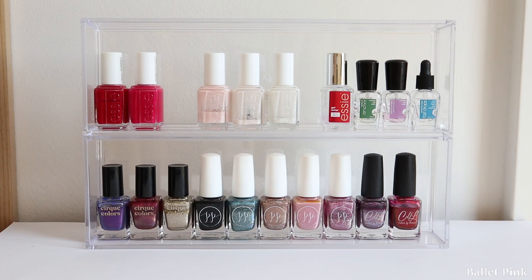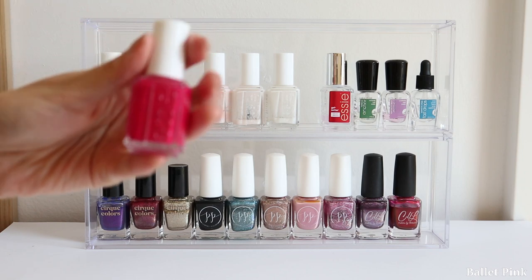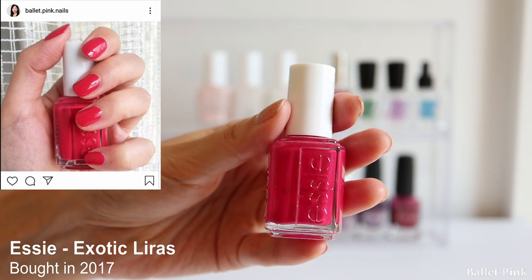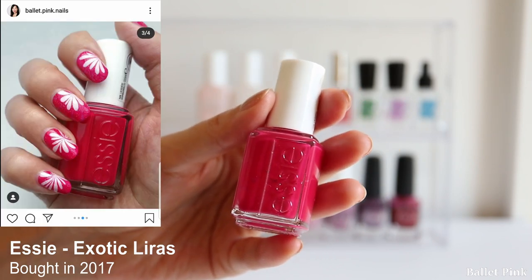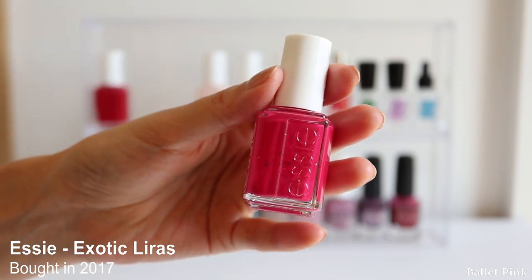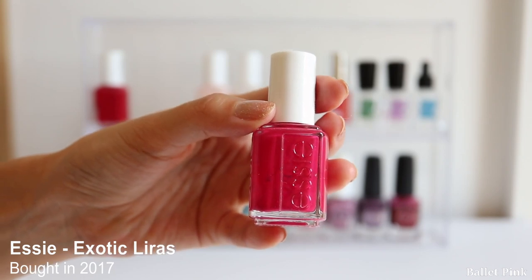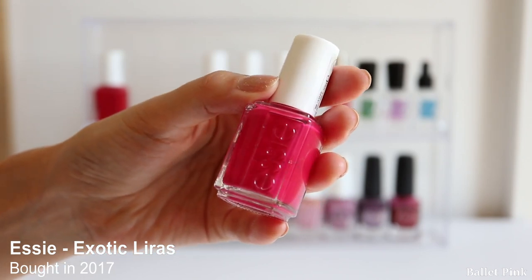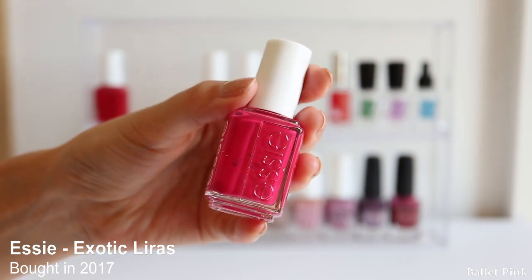The next one is Exotic Liras, also from Essie, which I bought in 2017. This one I also hardly used since my last declutter. Somehow I don't reach for cream polishes anymore - I find it just boring without sparkle in it. So I think I will finally discard this as well.